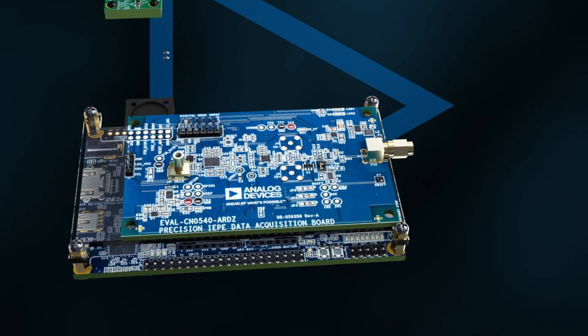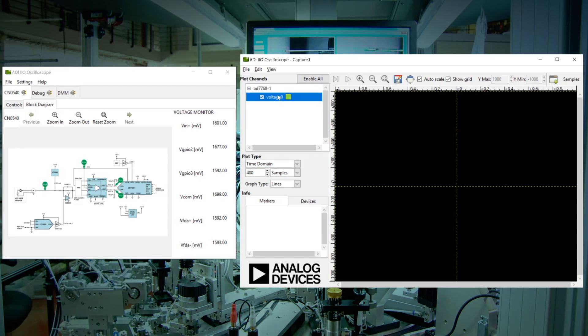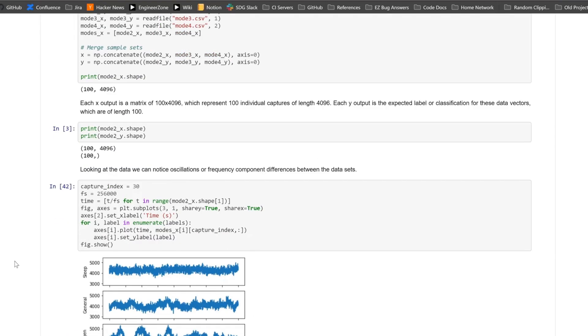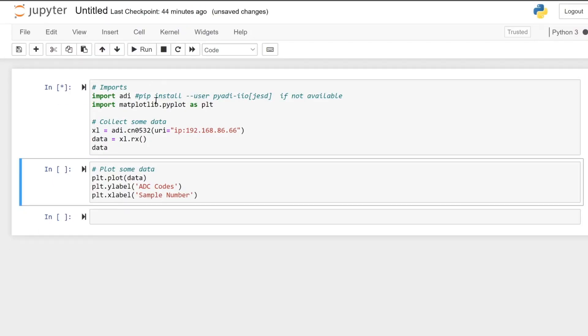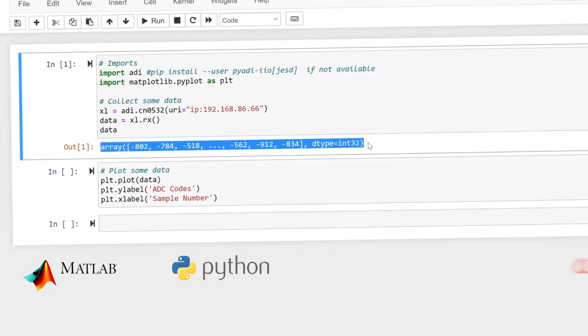The CN0549 solution provides open-source software and applications which can be used for quick evaluation of the vibration data. The software interfaces simplify connectivity from the embedded system to popular data analysis tools such as MATLAB and Python.